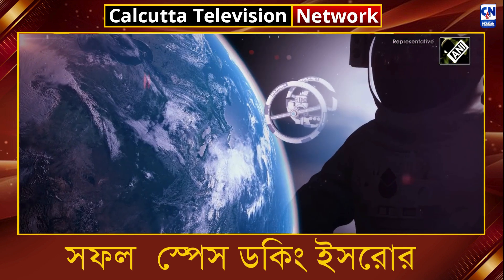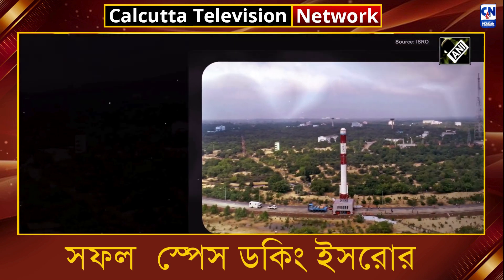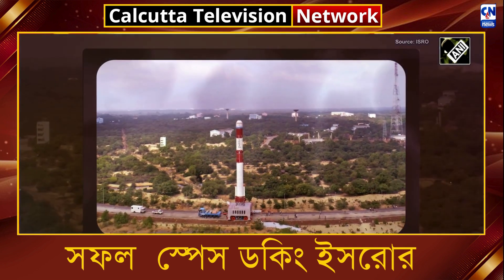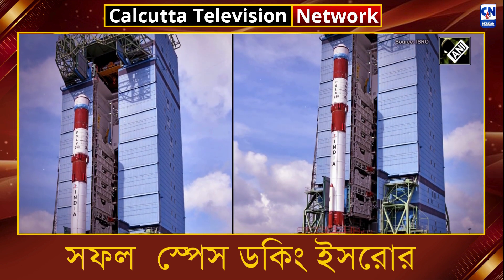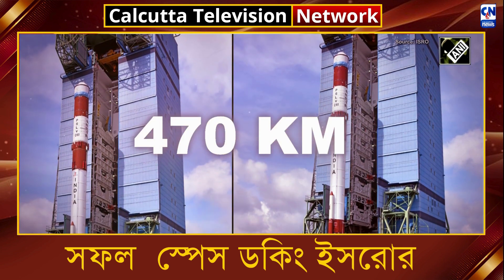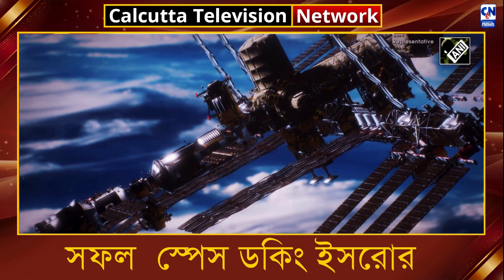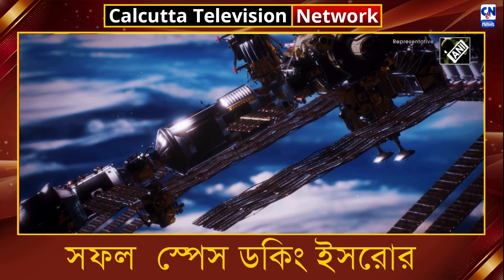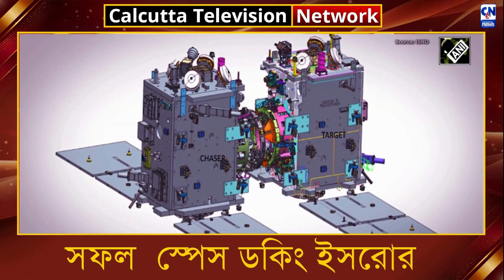The mission's concept involves two spacecraft, each weighing 220 kilograms, launched into a 470-kilometer circular orbit. The PSLV's precision will allow the spacecraft to begin their separation with a small relative velocity, gradually increasing the distance between the target and chaser.